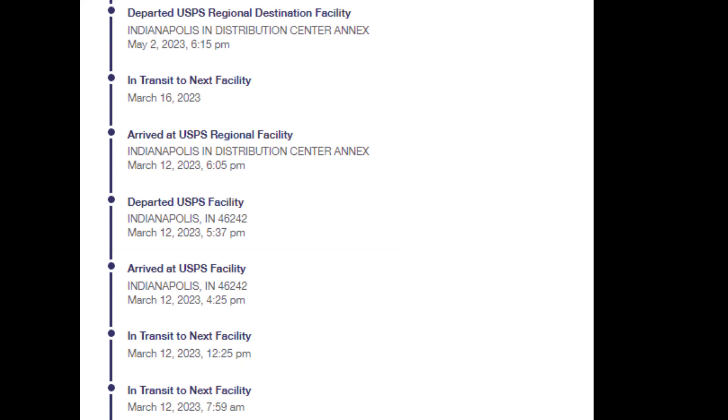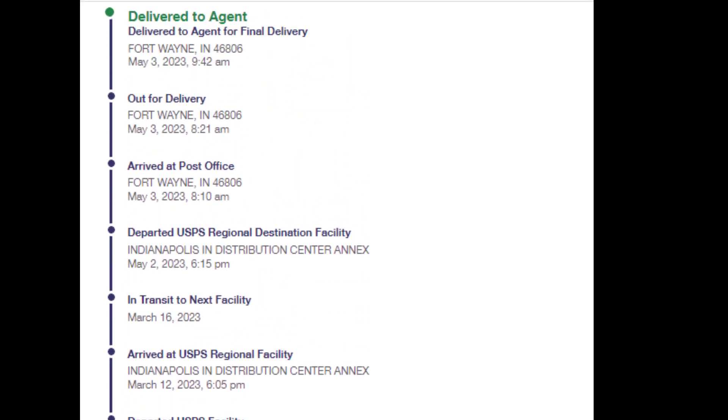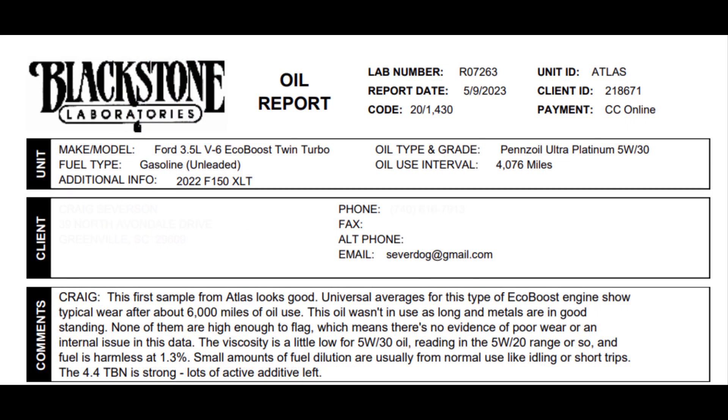Blackstone was great through the entire process and kept encouraging me until the sample finally arrived at their site. They hustled the test through and emailed me my results in about 24 hours after receiving the sample.